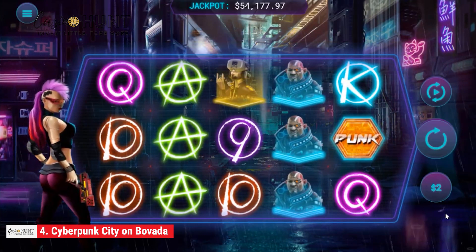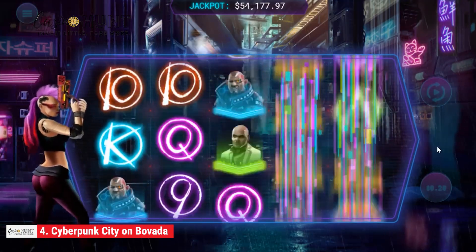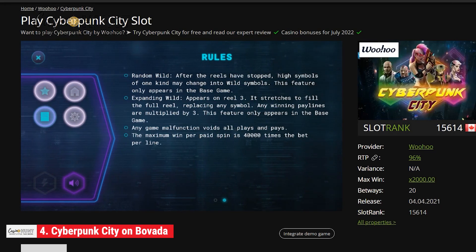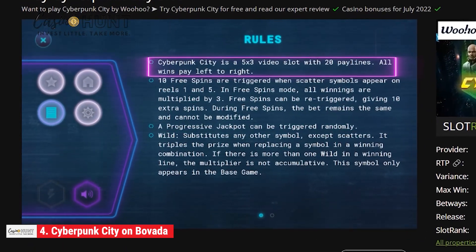Here's how the game works. You'll be participating in a heist that will cost you a minimum of 20 cents. To loot these treasures, you have to land between three and five matching symbols on a payline from left to right only.